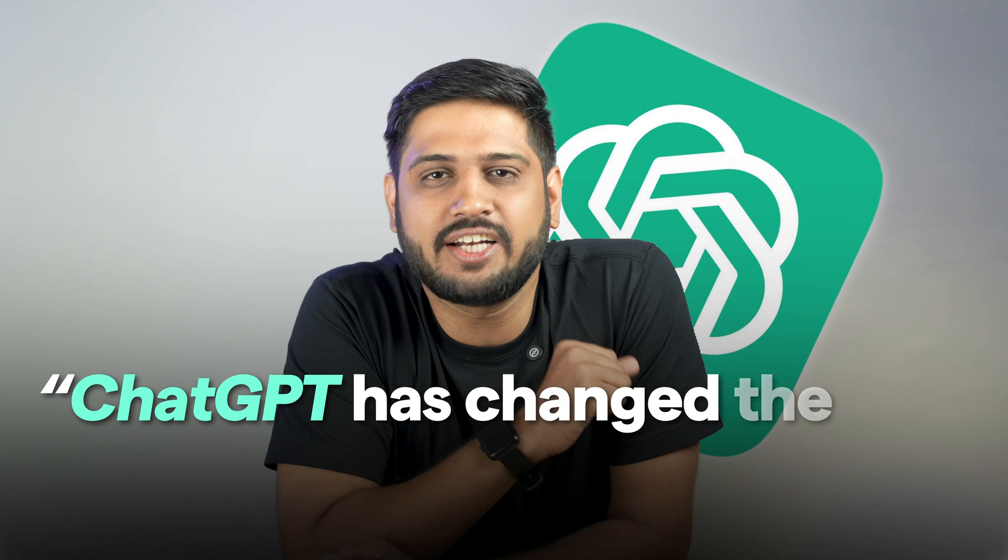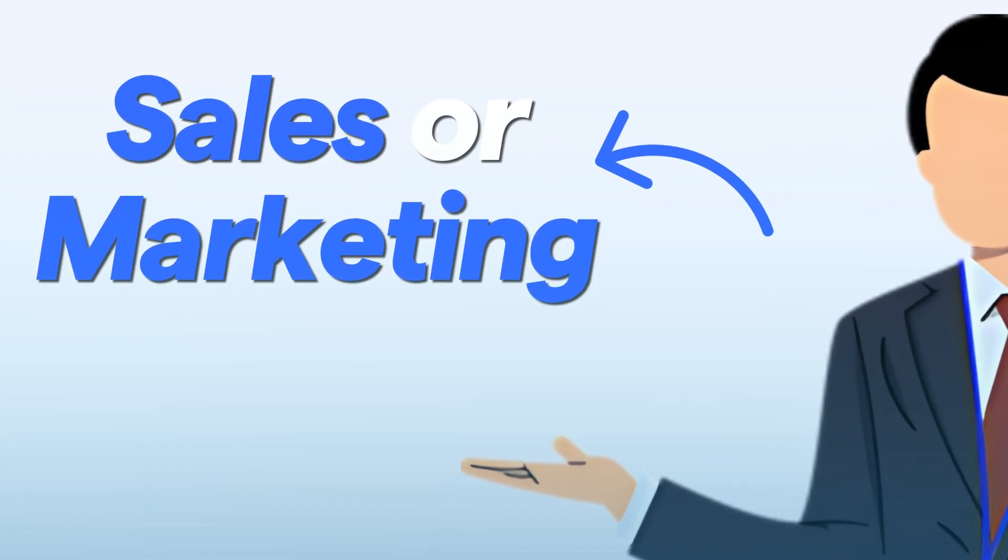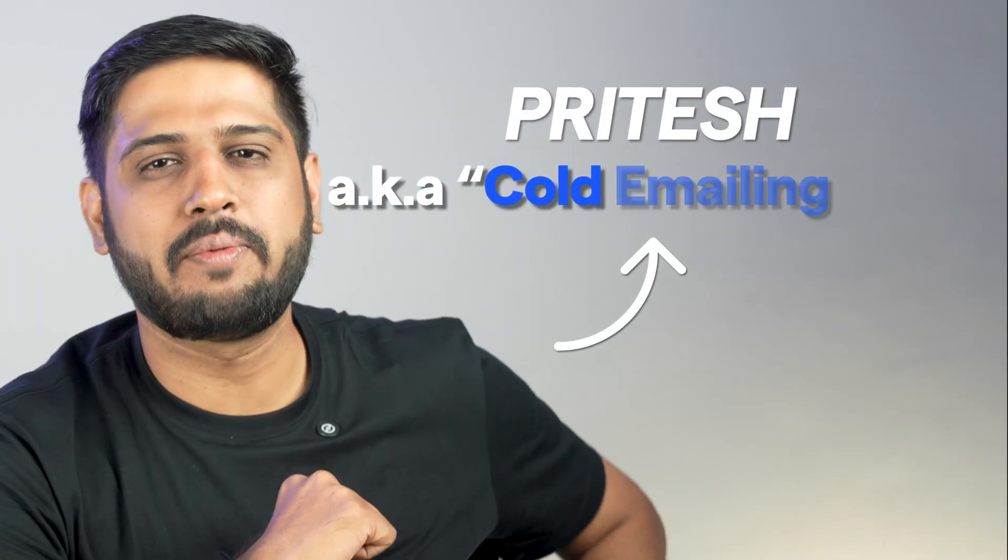Now, you will say that I'm starting with a very cliche statement, but yes, ChatGPT has changed the way we do cold emailing. I mean, seriously, everything about it is so different now. If you are in sales or marketing, especially working with cold emails, you know what I'm talking about. Hey there, I'm Pritesh, your cold emailing guy.